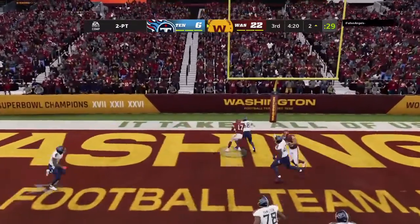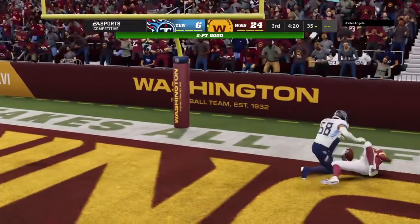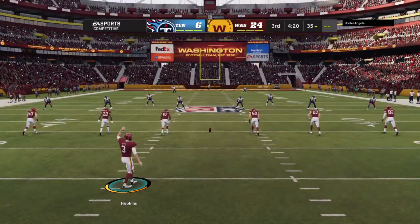Now back to throw, and he's got it. So the try for two is successful, and that bumps their lead up even further.